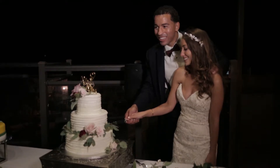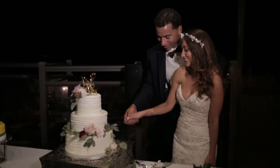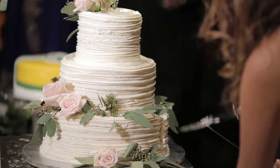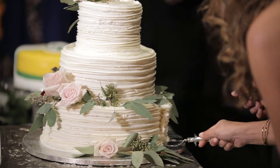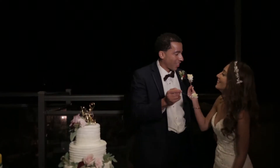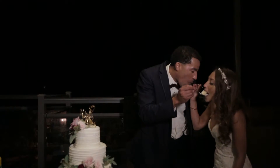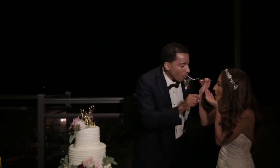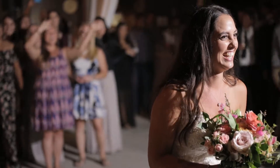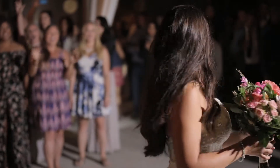As the night winds down, there will be a cake cutting. Set up where you can see both the couple and the cake. Have a tight shot focusing on the actual cutting and also on the emotion of the bride and groom in that moment. Make sure you're rolling continuously and communicate with whoever is involved.